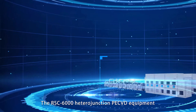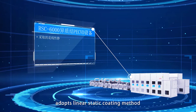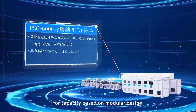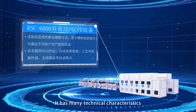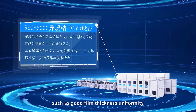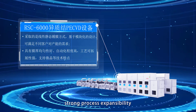The RSC-6000 heterojunction PECVD equipment adopts a linear static coating method, which can meet the needs of different customers for capacity based on modular design. It has many technical characteristics, such as good film thickness uniformity, high degree of automation, and strong process extensibility.